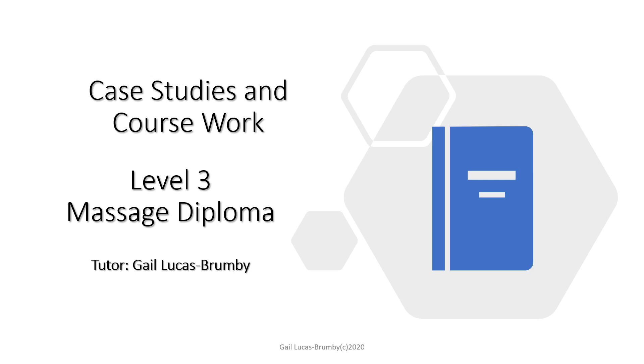Case studies and coursework have changed slightly last year with the body massage diploma. You are no longer needing to fill out an evaluation form for your case studies, which was a separate form before. They've streamlined and made the case study and individual treatment forms the same, which is going to help everybody. Hopefully in this presentation I can clarify exactly what you need to produce for your case studies.